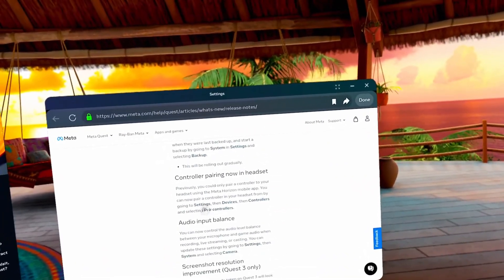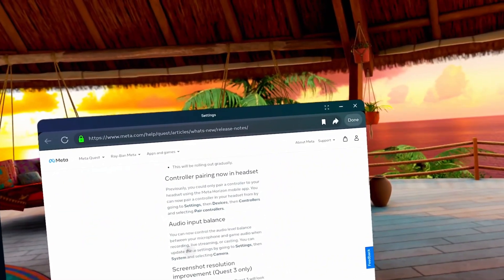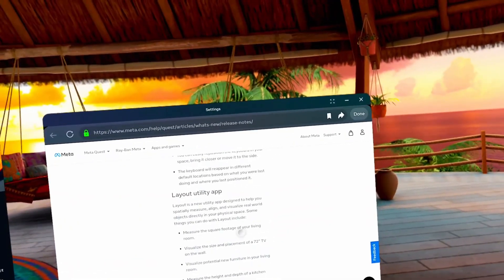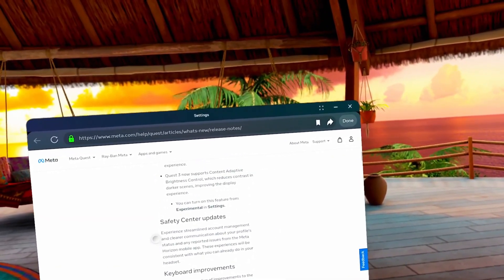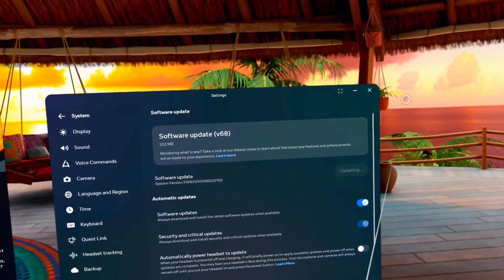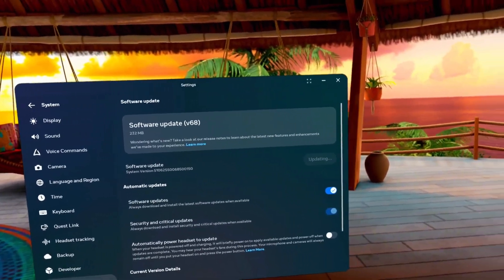The main things I want to check out are the audio stuff, the library changes, and the Layout utility app — though I think that last one might be Quest 3 only. I'm going to stop recording now, restart the headset, see if I can get this working, and then we'll find out what's actually there.